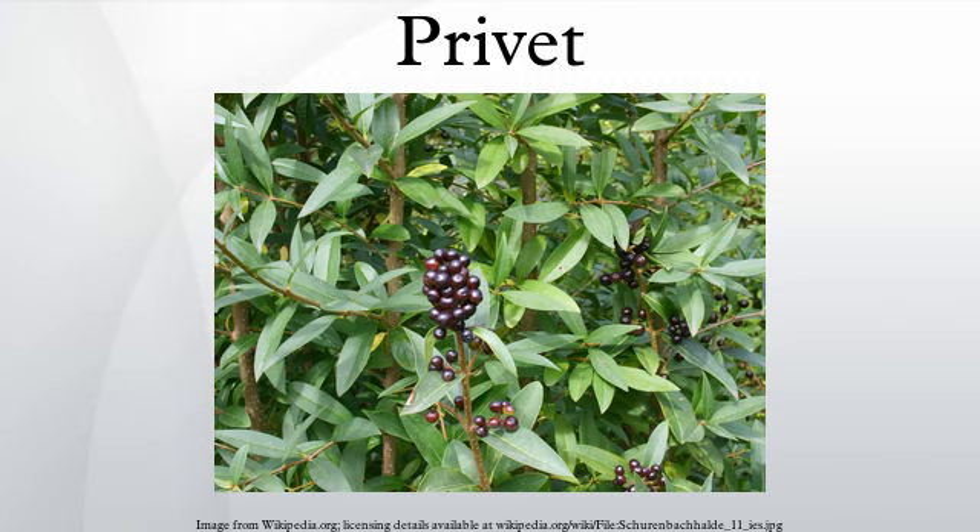Privets are highly allergenic and have an OPALS allergy scale rating of 9 out of 10. In places where privets grow abundantly, the odor produced from the flowers may cause respiratory irritation.